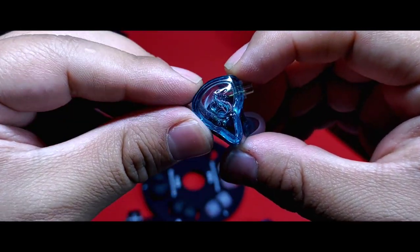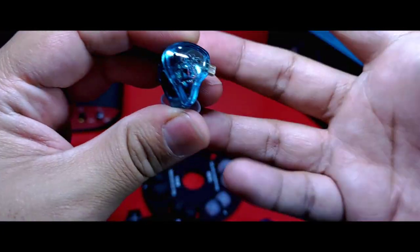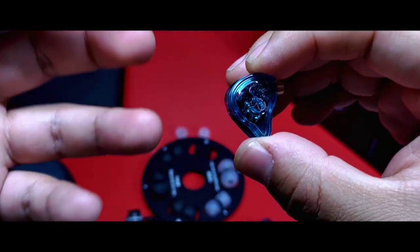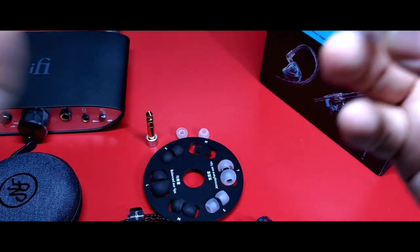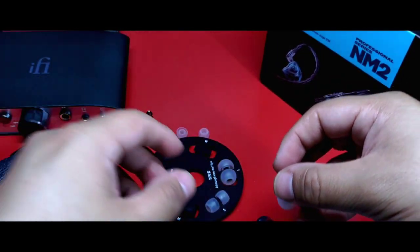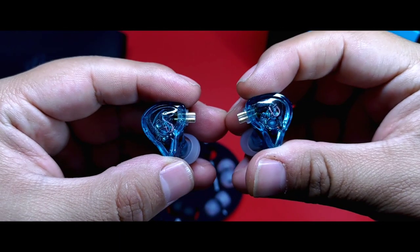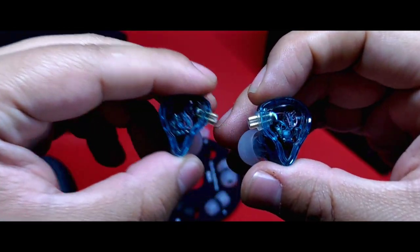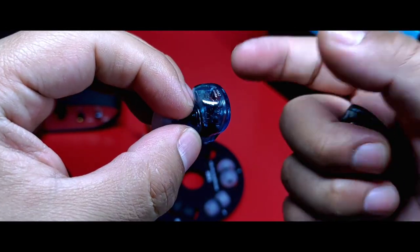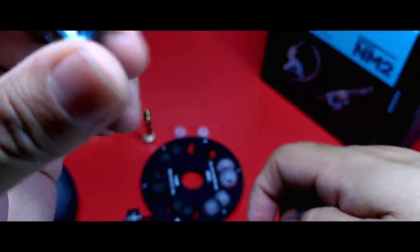El audífono me recuerda mucho a esos dulces que se llaman agüitas, de colores aunque transparentes. El aislamiento es promedio; me resultó un audífono muy cómodo, pero reitero que su construcción podría resultar sumamente frágil. Sobre las especificaciones técnicas, tenemos un audífono con 18 ohms de impedancia y una sensibilidad de 108 dB por miliwatt, por lo que será bastante eficiente — muy fácil de mover, así que no te preocupes por tener un equipo de audio dedicado muy potente. En tu celular incluso tendrán el desempeño que deberían tener. Cuenta con un solo driver de tipo dinámico al cual se le implementa un sistema de doble cavidad.